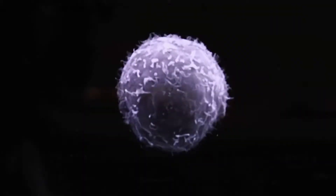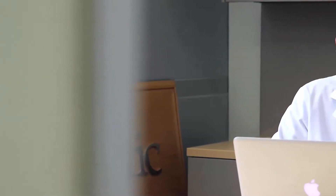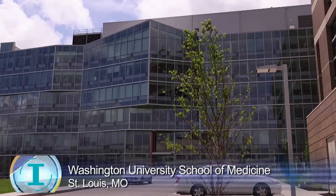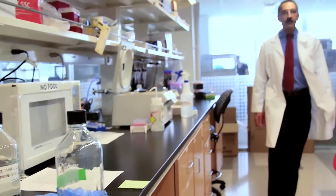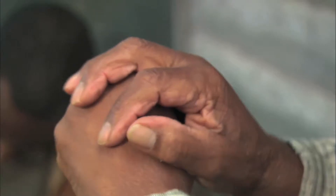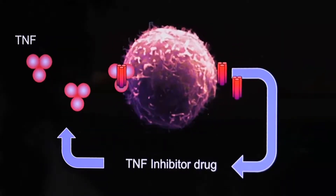Can cells in your body be programmed to act and react autonomously to serious situations, keeping you safe? That's what Farshid Gilak hopes to achieve. He's the co-director of Washington University's Center of Regenerative Medicine, rewiring stem cells in a new approach that could one day be used to fight arthritis — smart cells that deliver a biologic drug to fight inflammation.